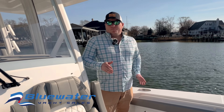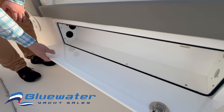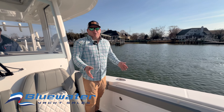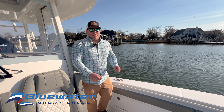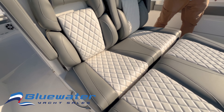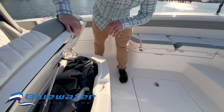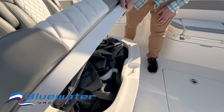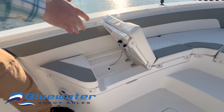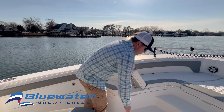Moving forward to the bow — on either side, you've got this awesome rod storage that gets those spinning rods and stuff out of the way while you're using rod holders and your deck. There's lounge-style seating with fold-down armrests. The forward section is an insulated box. Seating-wise, really nice fold-up seat backs that make it very comfortable when you're on the water.